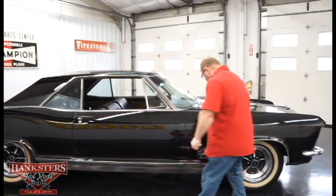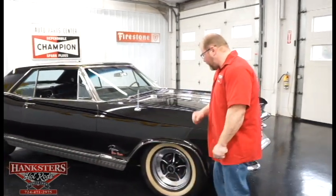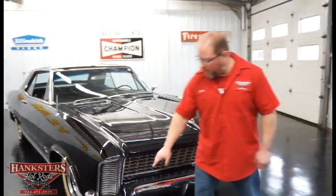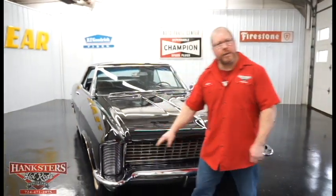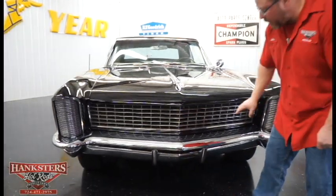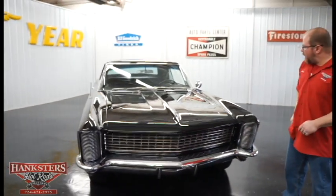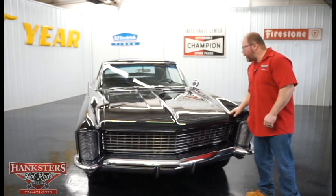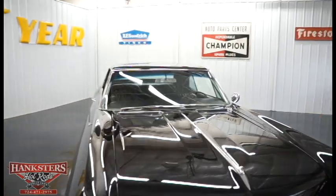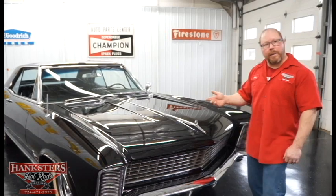Continuing up along the side, the Grand Sport emblems and badging are here along with the Riviera script. Finishing up at the front: the headlights are the clamshell design that open up when the headlights are on. The chrome front bumper is in great condition, the grille itself is in great condition. You'll notice the fitment of the hood is great, with all your trim up along the front and the center of the hood.